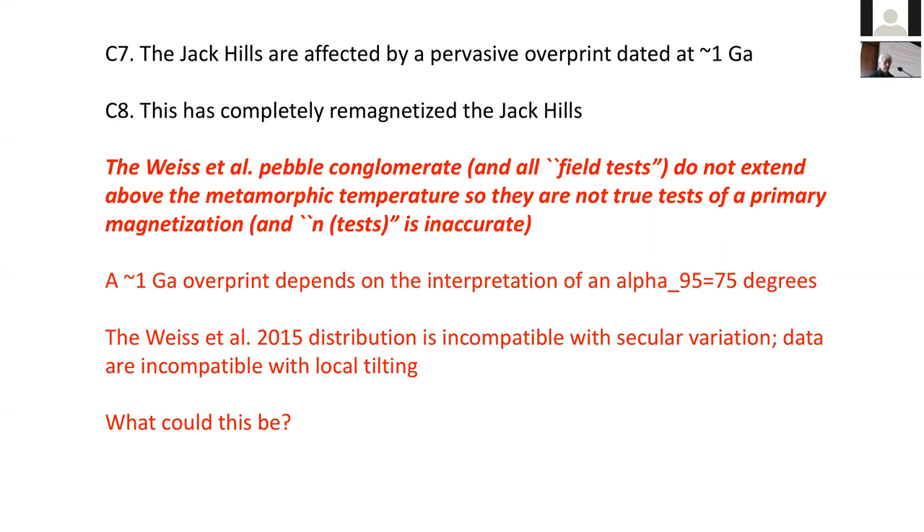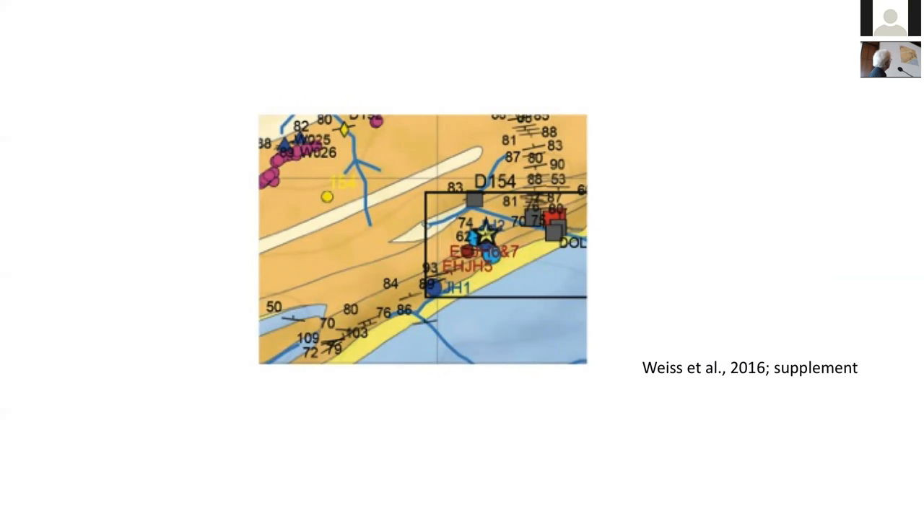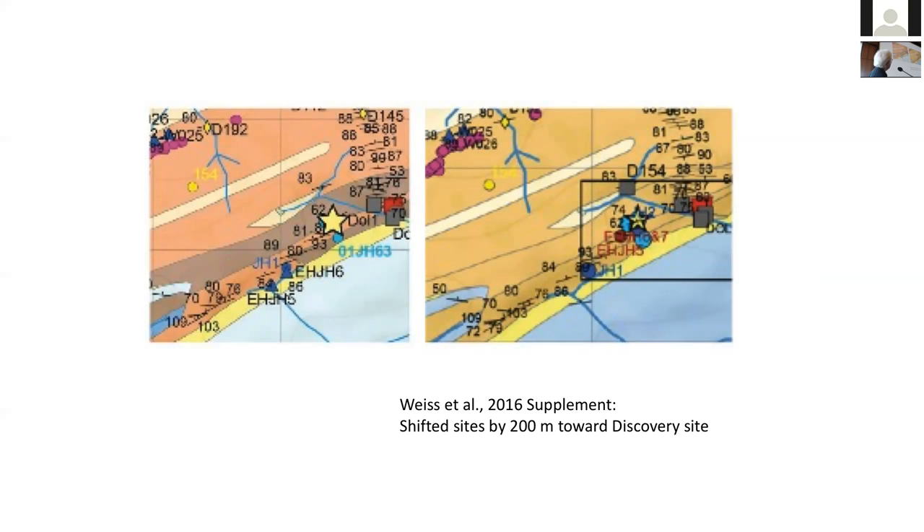Richard Bono pointed out that if you look at where their sites are, they are plotted in the wrong units. This is such a crucial point because at this locality we know we have Hadean zircons, but 50 meters away we know we have younger zircons — documented by several studies and reflecting tectonic reworking of the area. You really need to know where you are. In response, this group has revised their site locations to look at the comparison between the two. They are suggesting a 200-meter error in this plot.